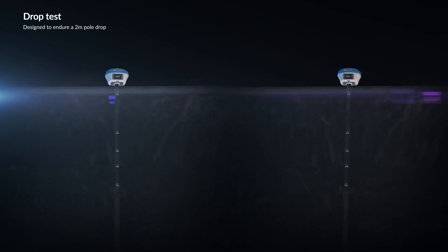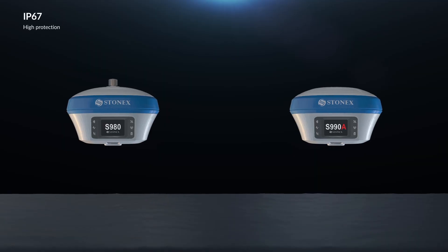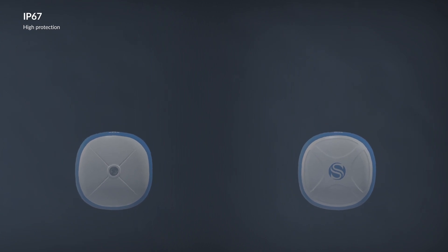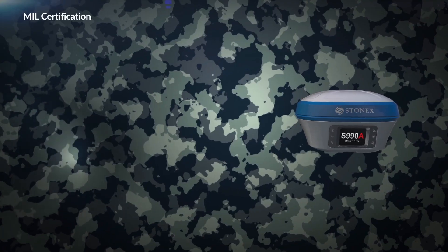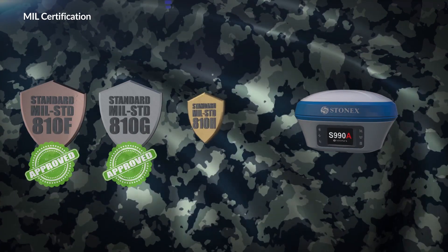Designed to endure a 2-meter pole drop. IP67 certification means the unit can be submerged in water up to one meter deep for half an hour. The S990A also carries the best military certification: MIL-STD-810H.